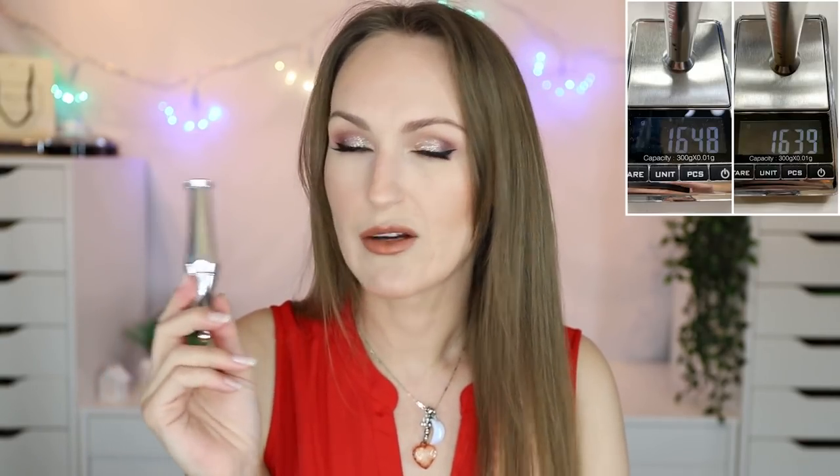The Benefit 24 Hour Brow Set is my problem product — send help. Don't get me wrong, I really like this product. I've been wearing it all year, I like it, I'm not over it, I don't want to declutter it — I'm going to keep it. But let me give you the numbers: this was 16.48 grams at the last update, it's now 16.39 grams. It started at 17.33 grams all year, meaning I've used just under a gram.